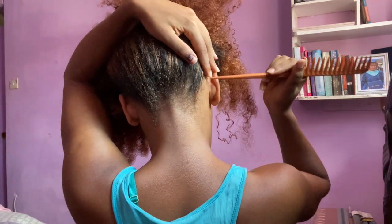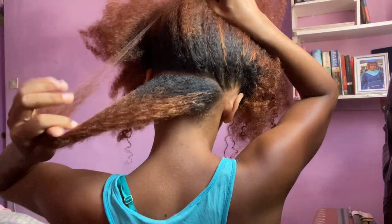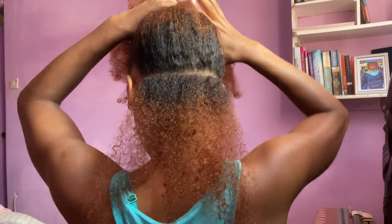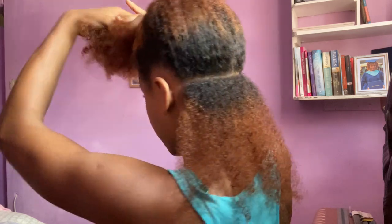First and foremost, make sure you have a comb and clips — you need more than one. This style doesn't really require you to be super precise with parting. At least not in the back. If you want it to look really nice you can be straight in the front. And there's our first section. Your girl looks ripped — I did upper body yesterday. Now you know, I go to the gym.